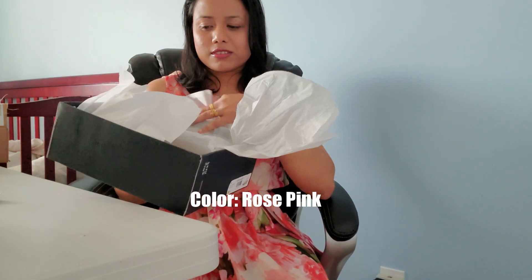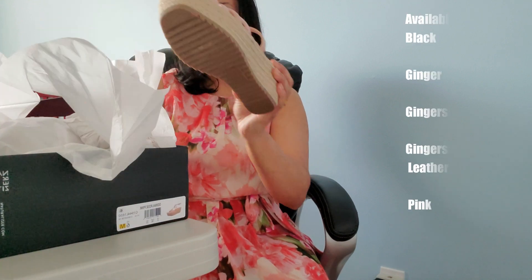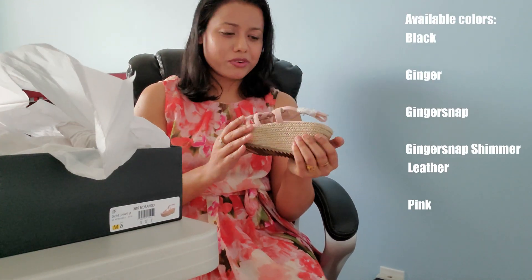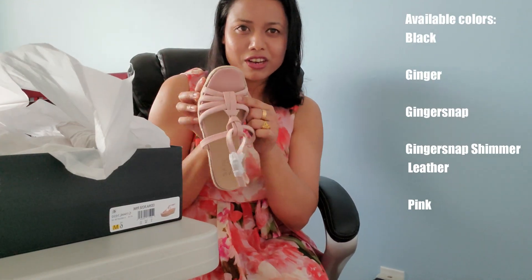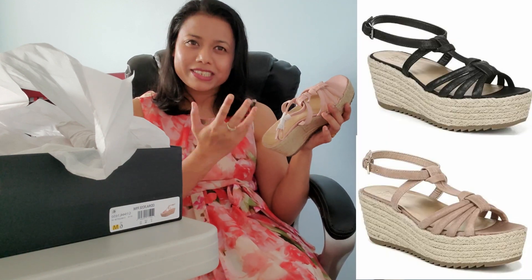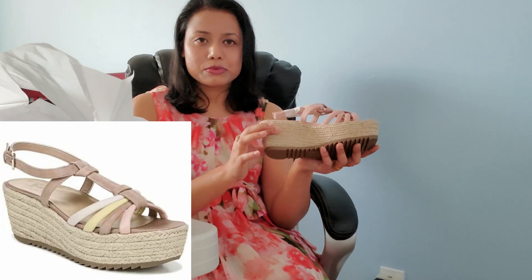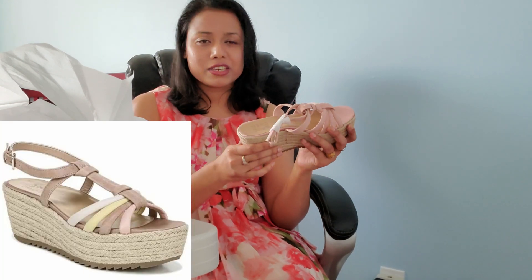It looks like very great quality. This is the strappy sandal — you can call it a strappy wedge — and look at the color. The color is also really great, like a light pinky. I can call it like a nude, and with this strappy resin design it is very pretty.